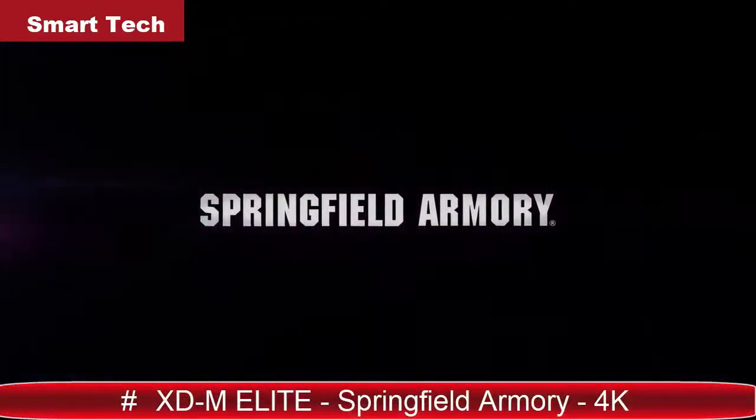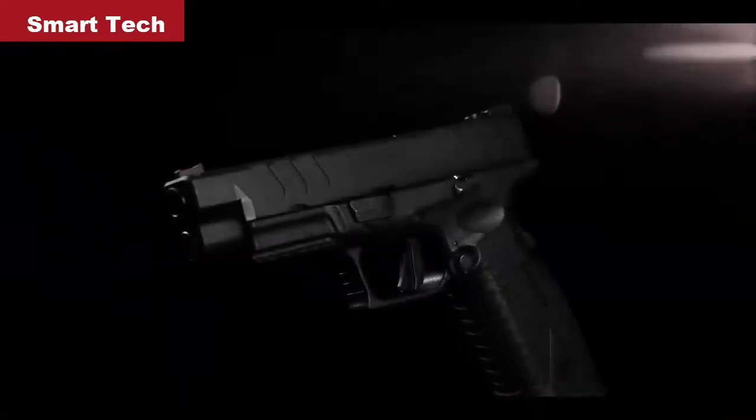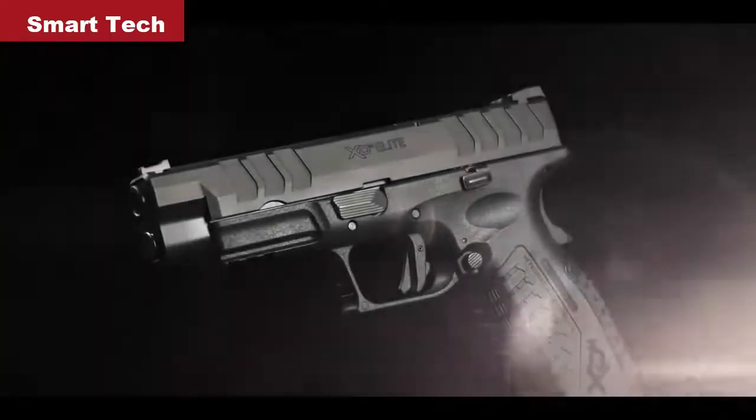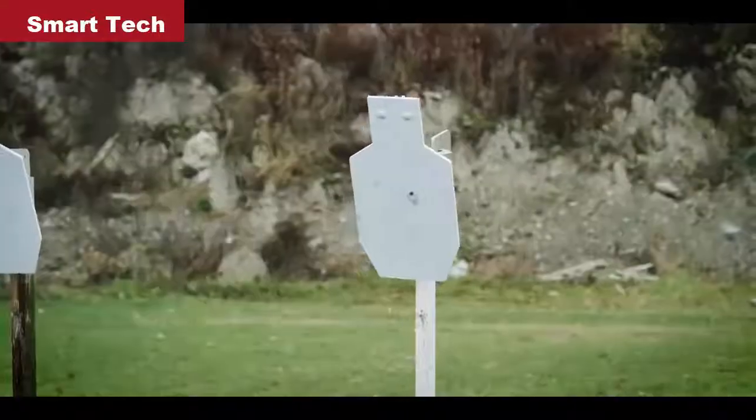After 10 years of incredible performance and dependability, let me introduce the new M2.0. Now, the polymer pistol that broke the mold is better than ever. Introducing the all-new XDM Elite from Springfield Armory.